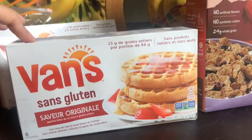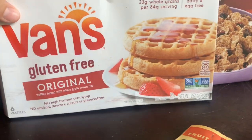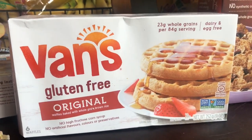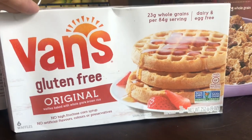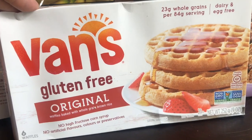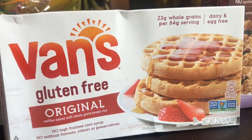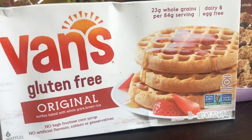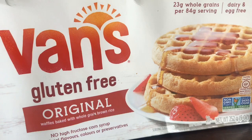The last thing I found were these Van's gluten-free originals. These at a grocery store are easily three to four dollars, but these ended up being only a dollar. I was very excited about that. We actually ate these for breakfast with some frozen blueberries — I had gotten two boxes for a dollar each.